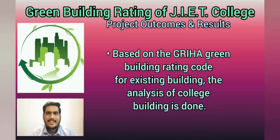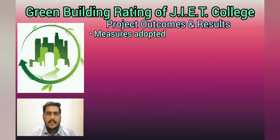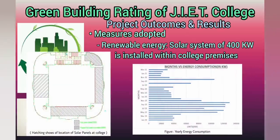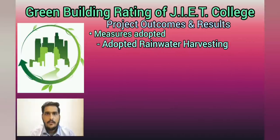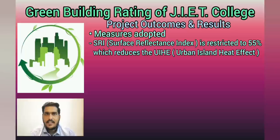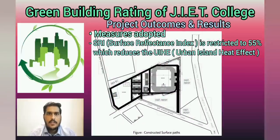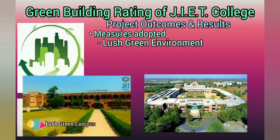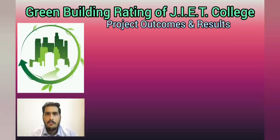Following the GRIHA green building rating code for existing buildings, I analyzed my college building and found that in the past few years, my college has adopted various measures to obtain green building rating. We have 400 kW of solar system installed, we have a rainwater harvesting system, the surface reflectance index is restricted to 55% which reduces the urban heat island effect, and we have a lush green environment. But yet these measures are not up to the benchmark of the GRIHA code.